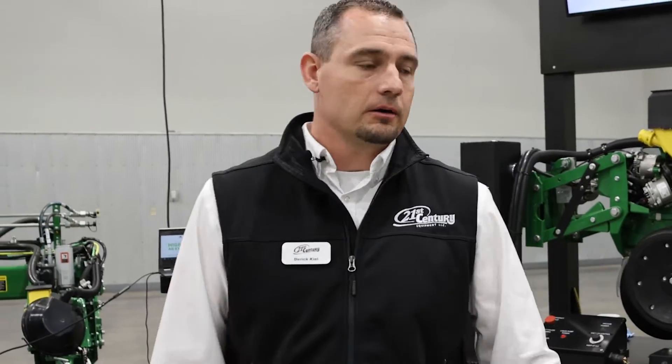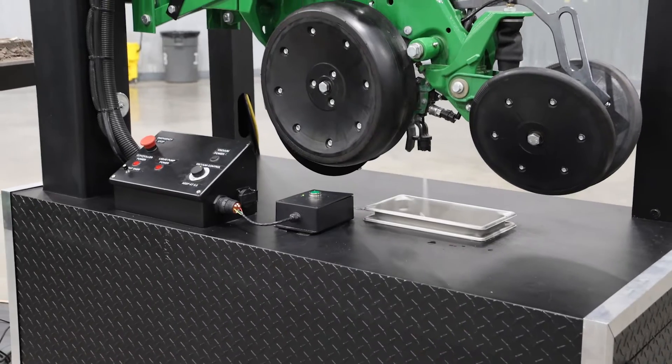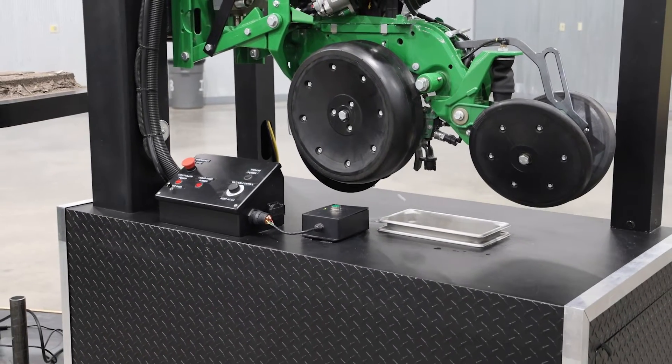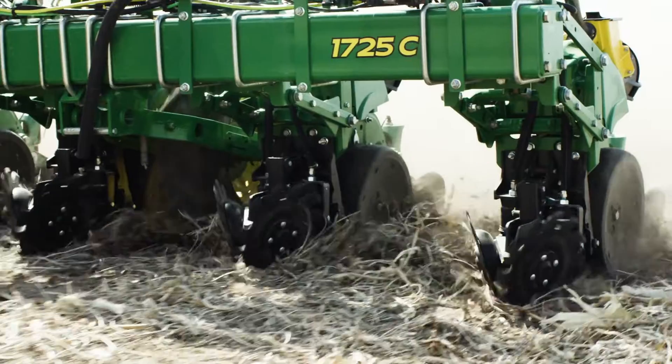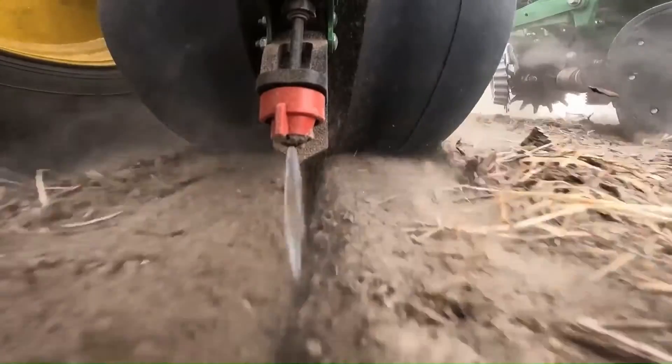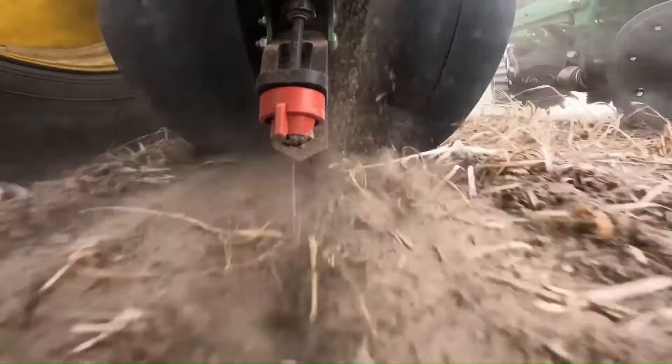Today we are talking about XactShot. Behind me here is a test stand to showcase XactShot fertilizer technology, and we also have a model year 2025 1725C planner equipped with XactShot fertilizer technology on it.